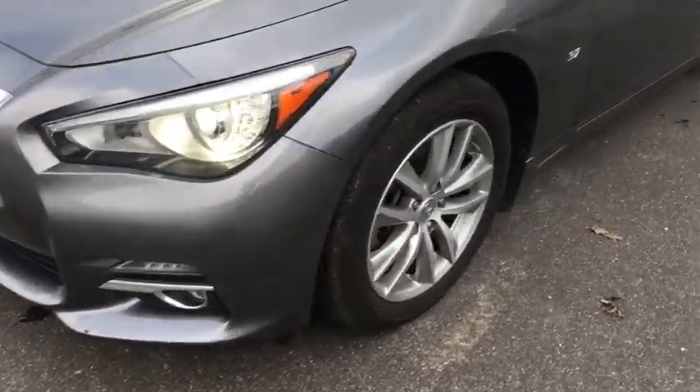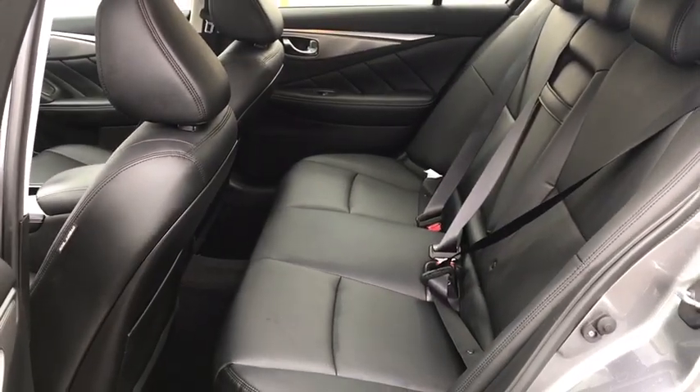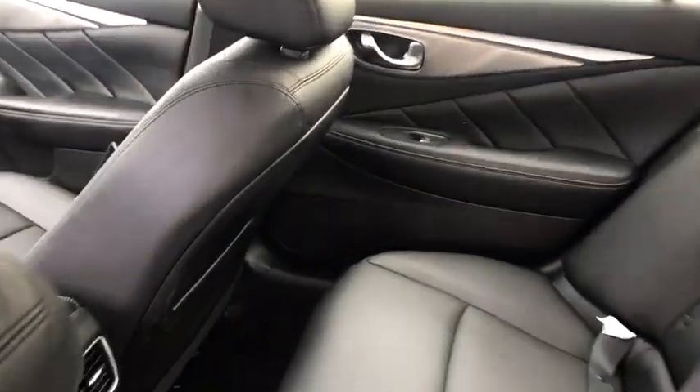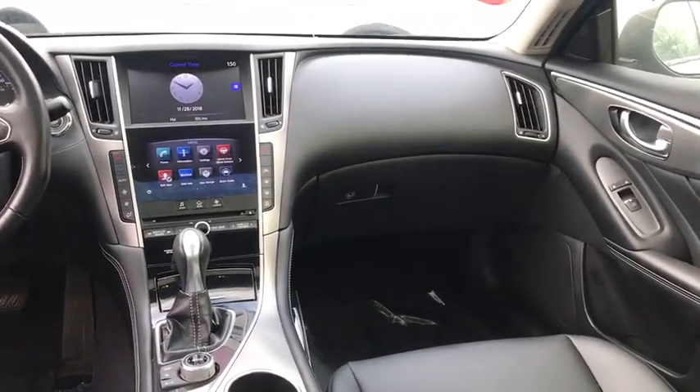Here are some of this vehicle's great options: power passenger seat, keyless entry, stability control, traction control, all-wheel drive, anti-lock braking system, backup camera, steering wheel audio controls, Bluetooth, leather-wrapped steering wheel, power steering.